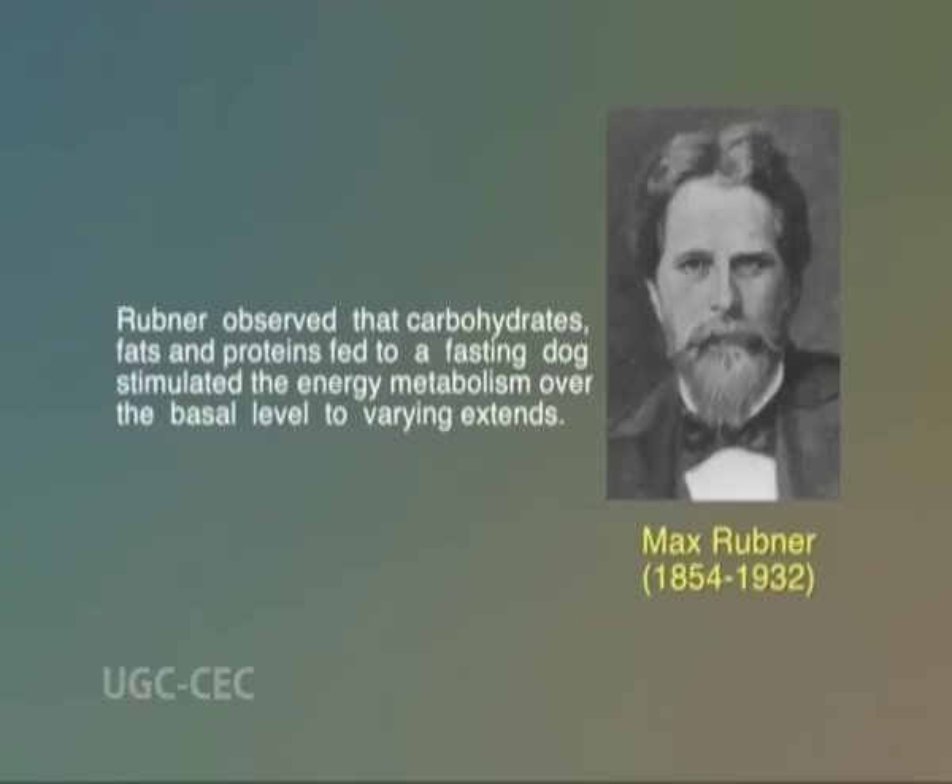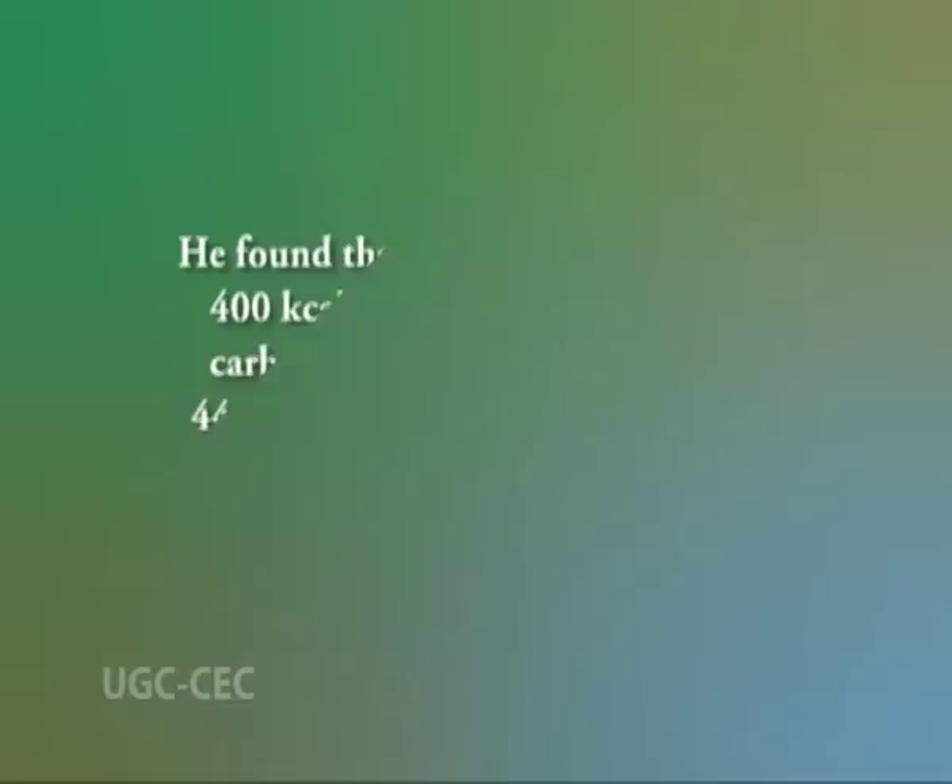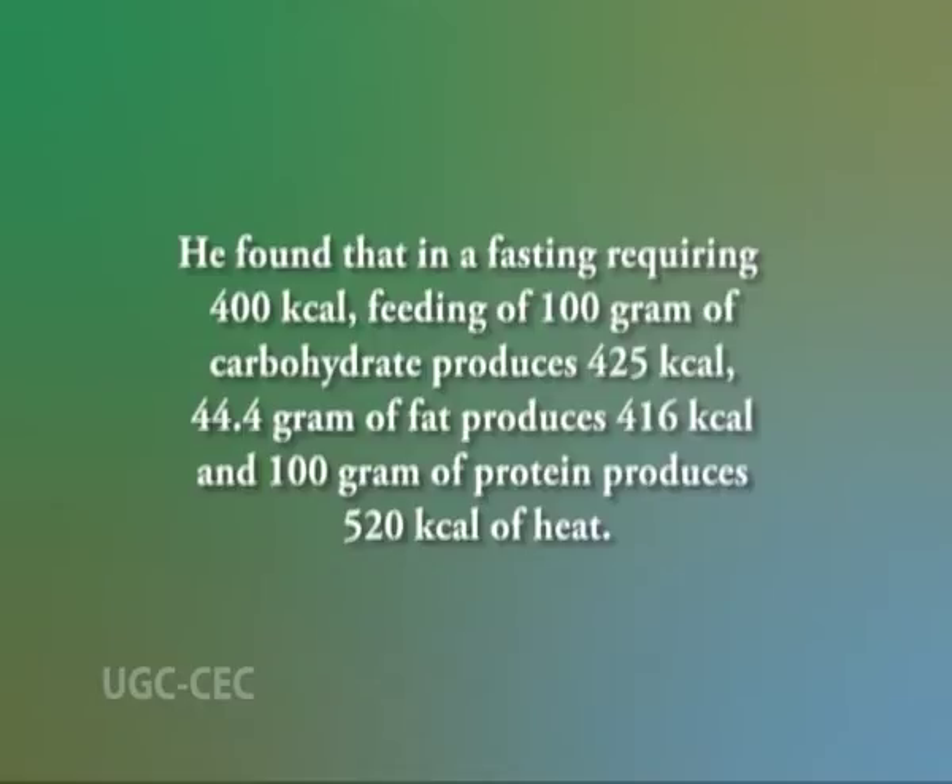Rubner observed that carbohydrates, fats, and proteins fed to a fasting dog stimulated the energy metabolism over the basal level to varying extents. He found that in a fasting requiring 400 kilocalories, feeding of 100 grams of carbohydrate produced 425 kilocalories, 44.4 grams of fat produced 416 kilocalories, and 100 grams of protein produced 520 kilocalories of heat.